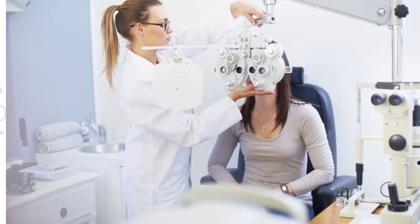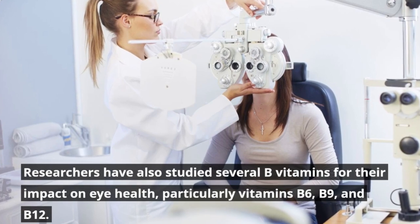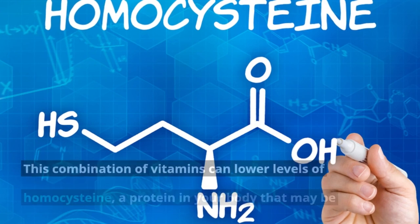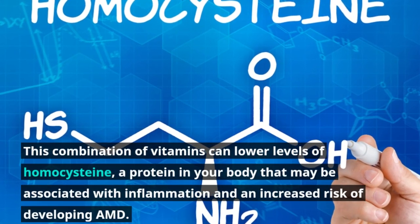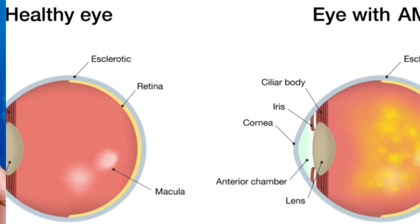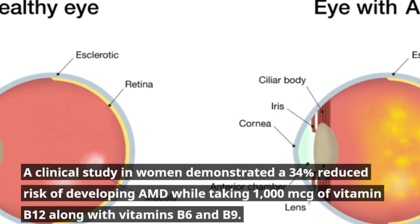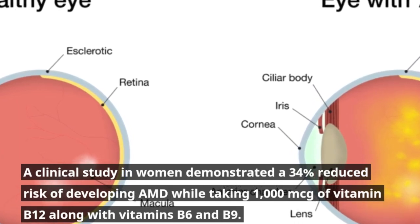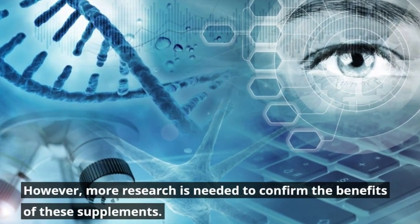Number four: Vitamins B6, B9, and B12. Researchers have studied several B vitamins for their impact on eye health, particularly vitamins B6, B9, and B12. This combination of vitamins can lower levels of homocysteine, a protein in the body that may be associated with inflammation and an increased risk of developing AMD. A clinical study in women demonstrated a 34% reduced risk of developing AMD while taking 1,000 mcg of vitamin B12 along with vitamins B6 and B9.